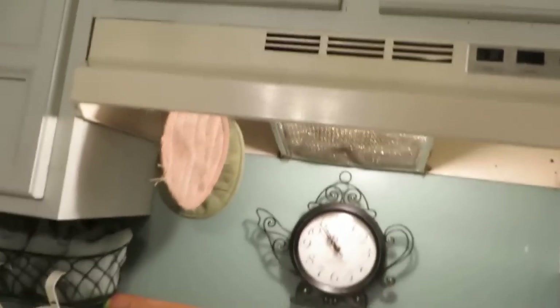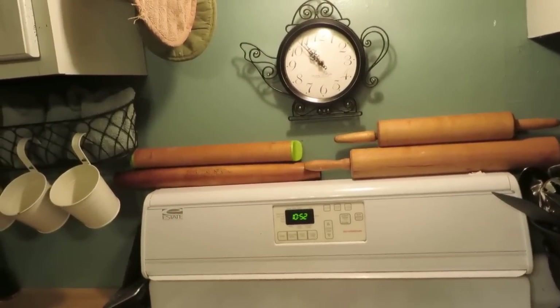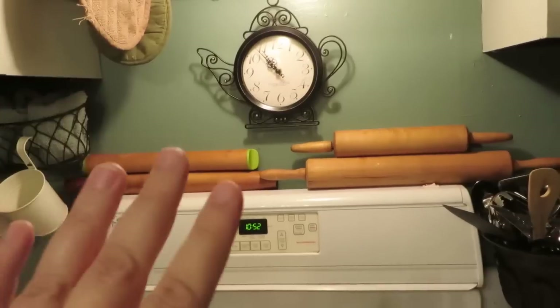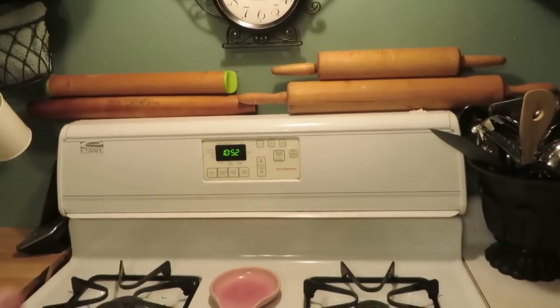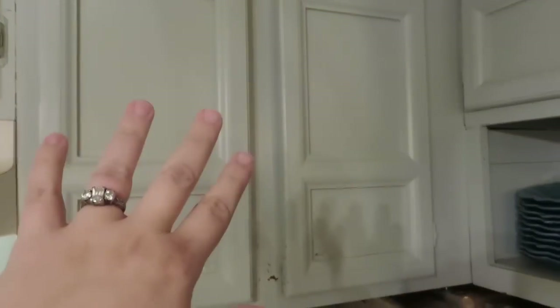I have baking pans like cake pans and cooking sprays all up in these cupboards. My rolling pins are just sitting there and I don't like that situation — sometimes one will roll off and scare us all to death, so that's something we need to deal with one of these days. Our other big cookie sheet pans are down in that bottom drawer.